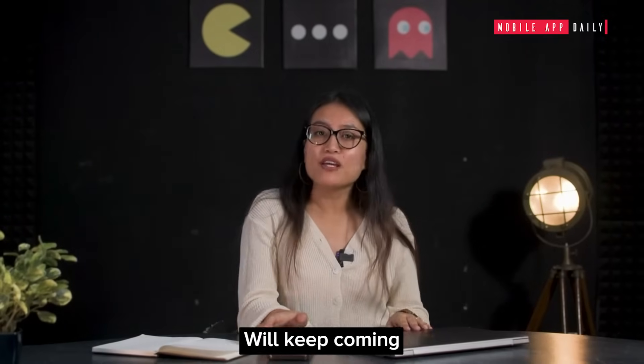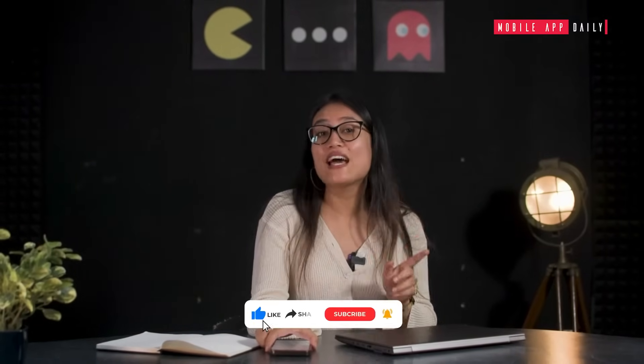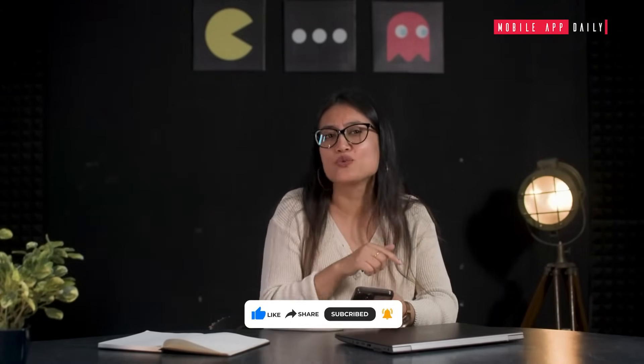So that's it for today. We'll keep coming with more such content. If you found this video insightful, please like, comment, and share with your friends. Also, mention in the comment section any AI tool that you find a game-changer in the field of marketing, and we'll review it next. Bye!